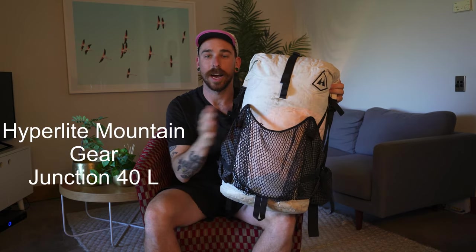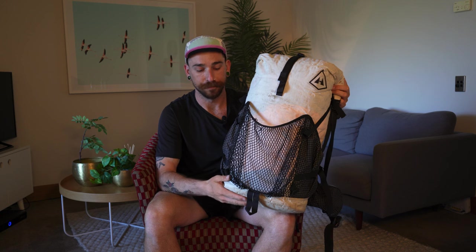The backpack I'm carrying is the Hyperlite Mountain Gear Junction 2400. This is a 40-liter pack and I love this backpack. It's not for everyone, but it is definitely a pack for me — I've had great success with it and it's super comfortable. It is not the lightest possible option out there, but it's definitely lighter than an Osprey backpack. It's just under two pounds and it has been super comfortable, carrying up to 40 pounds comfortably.